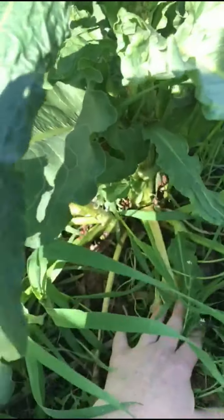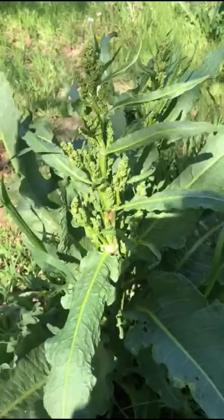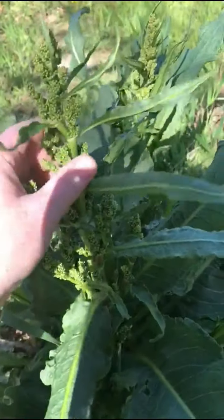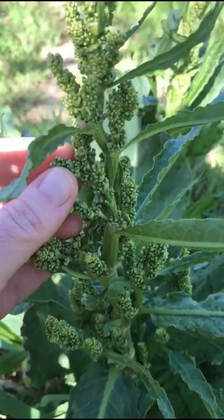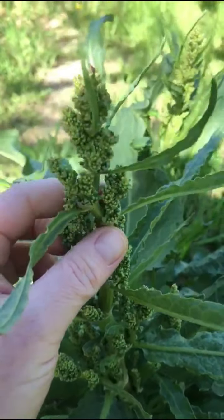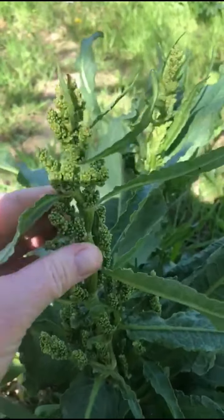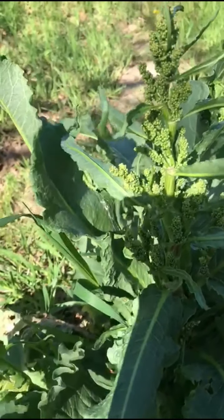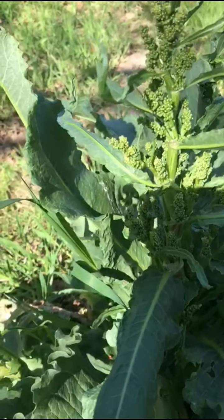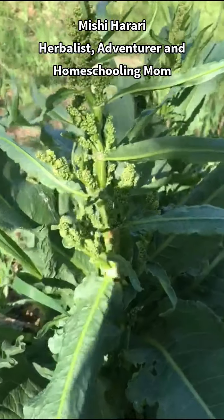The most common use of yellow dock is its root, which I can't show you now because the best time to harvest the yellow dock root is in the fall, when these bright green seeds start to turn brown. When they're all brown and dried out, that's when you uproot the plant and use its roots. The roots are the most commonly used part of the plant. The roots are amazing - they're yellow, they're bitter, and I love yellow dock.